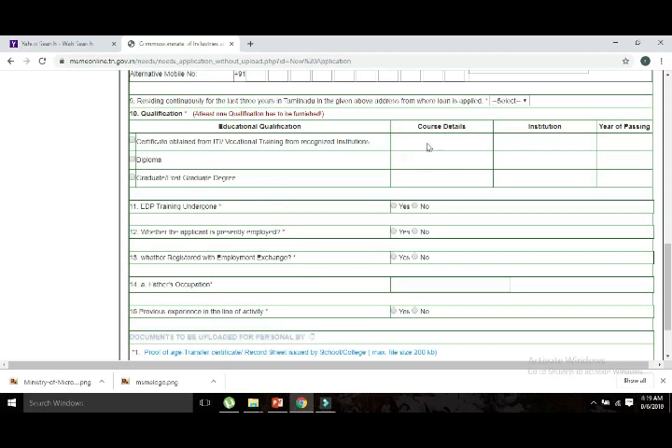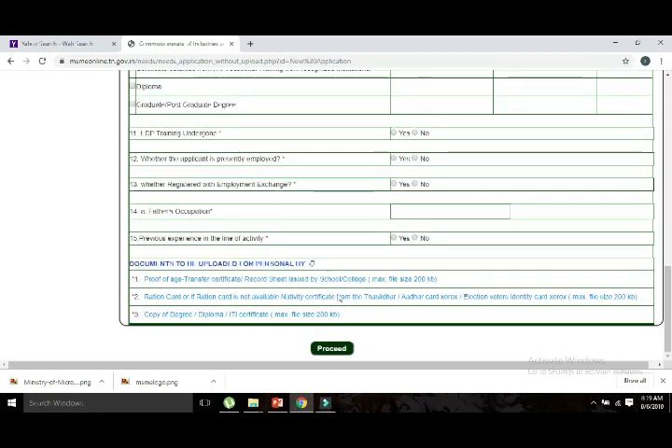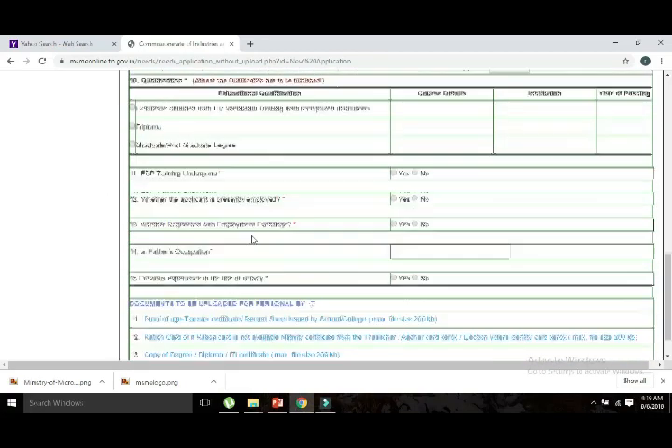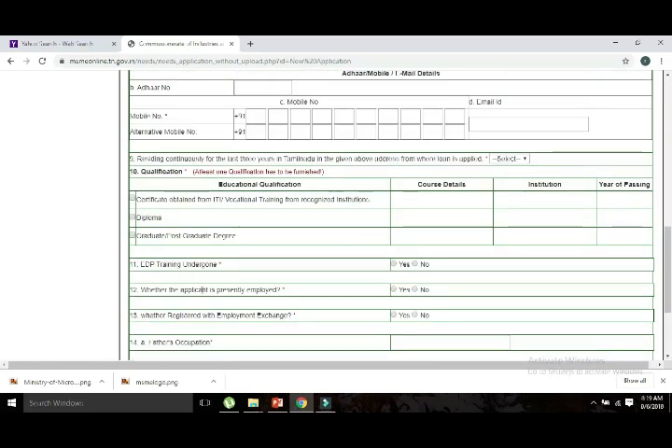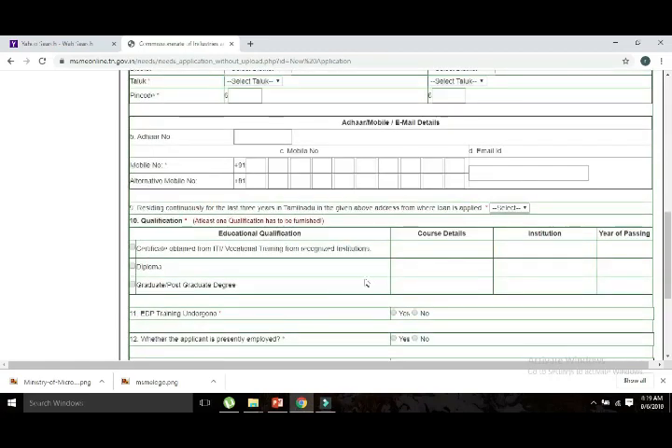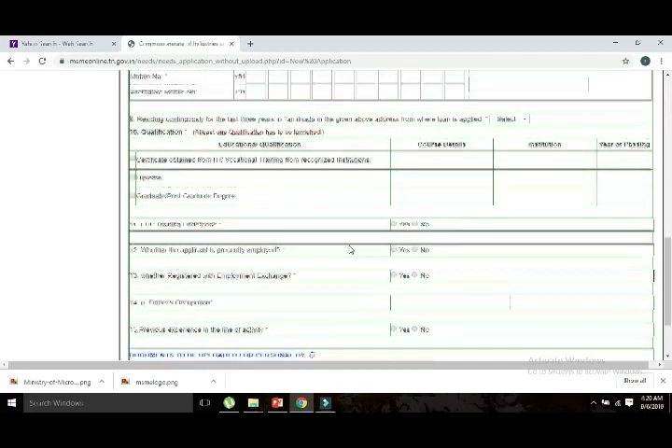After submitting your details, you will need to add EDP training information. Fill in the employee details, and then complete the documents. After the process, you will need to apply documents such as the Ration Card proof and the degree certificate.